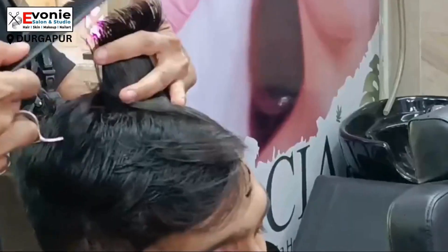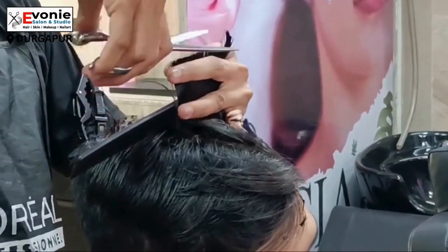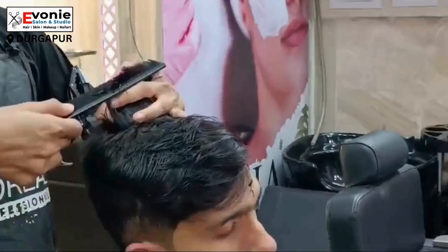If you look at our hair stylist, we will cut his hair in our portion so that he can get a trimmed and clean look.